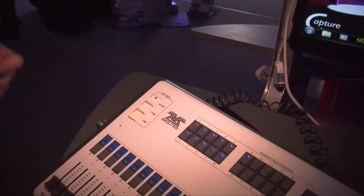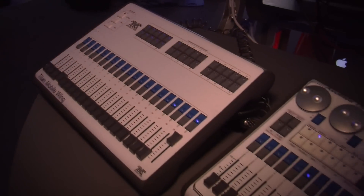Hi, I'm Steven with AvaLights and we're at ProLight & Sound 2014. We're going to show you the new Titan Mobile Wing, which we launched in January, so it's now available for purchase all over the world.